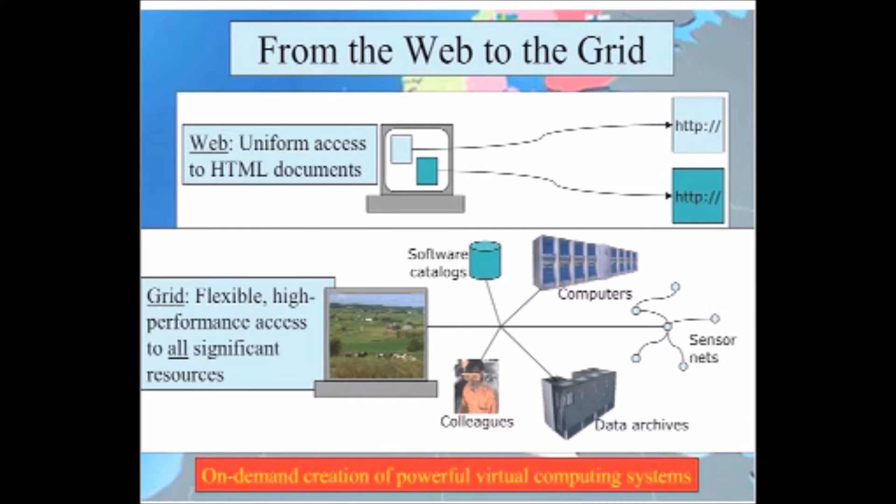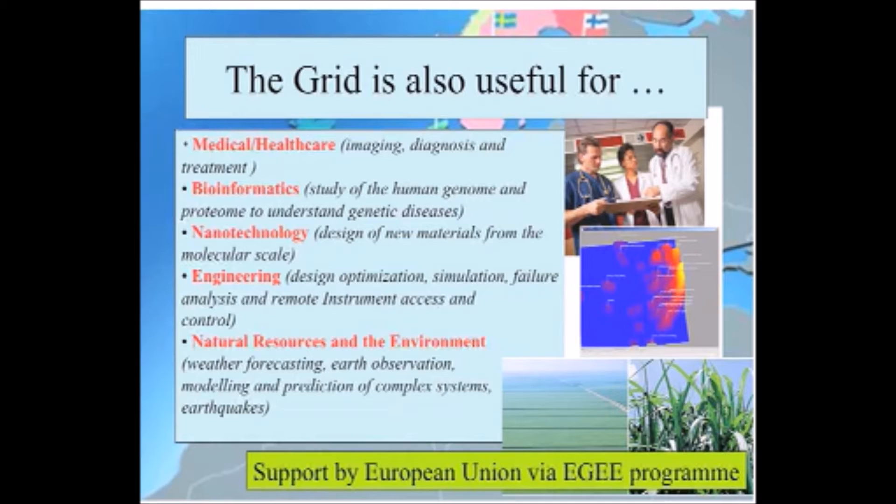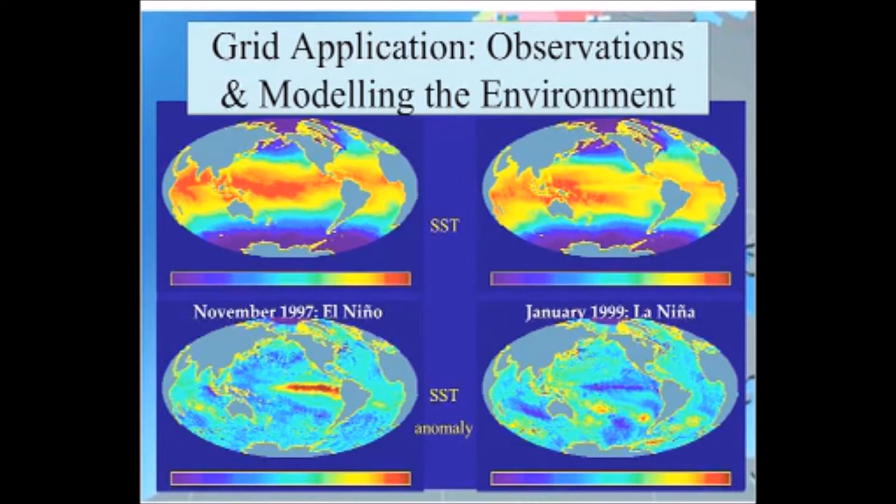We're moving on from the web, which enables you to share documents and access data, to the grid, which will enable you to construct powerful virtual computing systems online. The grid has many applications to environmental modelling and so on. The European Union, via its EGEE programme in particular, has provided a lot of support to this — specifically to CERN, which has been the major coordinator within Europe of the European grid efforts, precisely because particle physics has a tremendous need for data processing capabilities which can only be provided by this distributed grid technology. All the other sciences are benefiting from it.